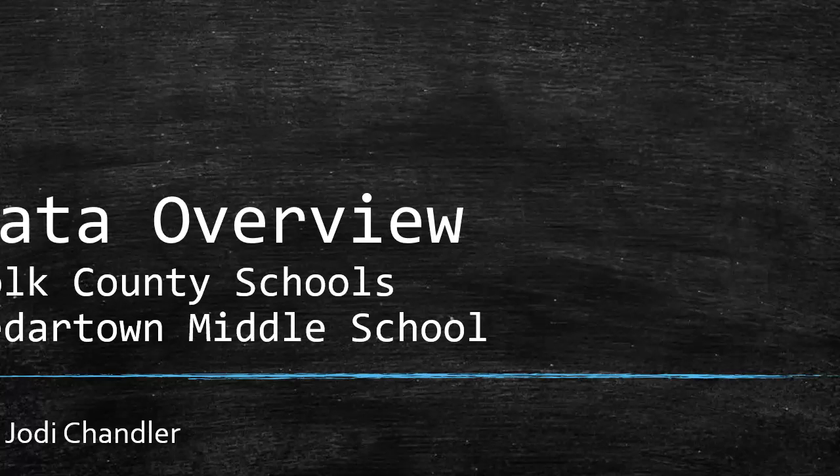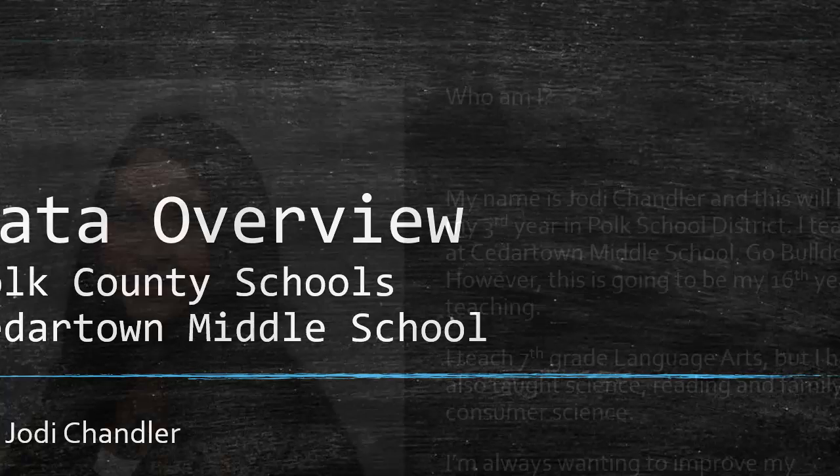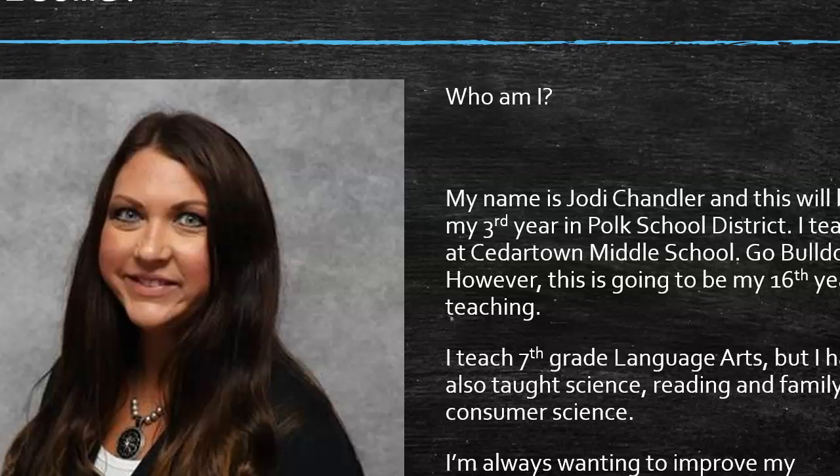Welcome to the data overview for Polk County Schools and Cedartown Middle School. My name is Jody Chandler and I'm going to be presenting the information today. This will be my third year at Polk School District and I teach at Cedartown Middle School — go Bulldogs — but this is going to be my 16th year in teaching.